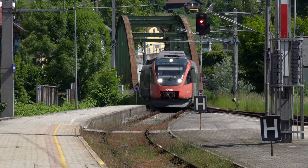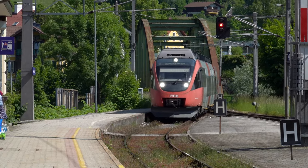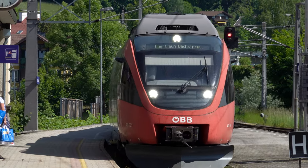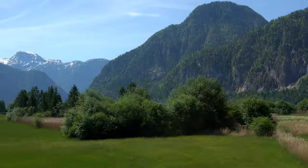On one trip we got the train to Hallstättersee from the nearby historic spa town of Bad Ischl. This is a fabulous short railway journey with amazing views of the Upper Austrian countryside.